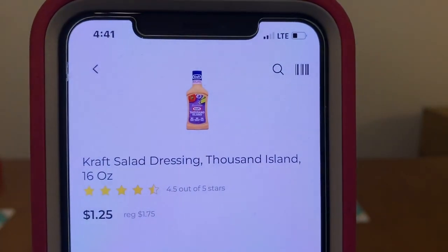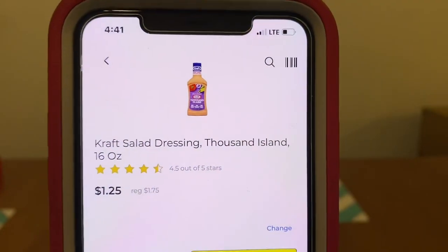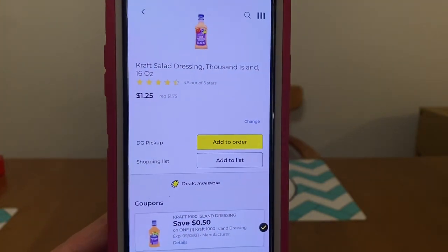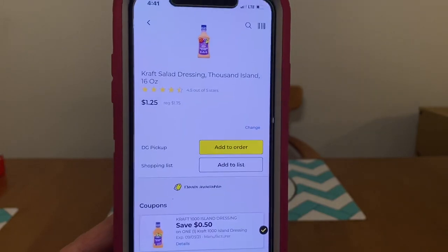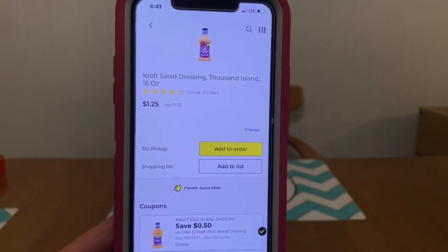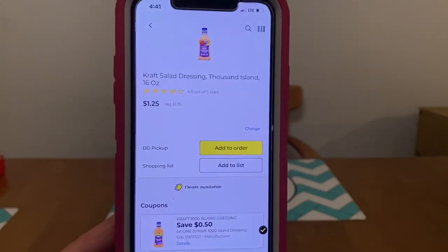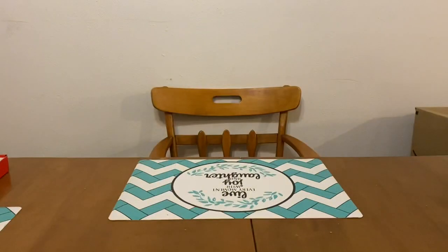We have the Kraft Salad Dressing, Thousand Island 16 ounces, at $1.75. We've got a rare $0.50 digital coupon, leaving you paying $1.25 out of pocket. I am going to be bringing you guys some food scenarios for Saturday — pretty good scenarios. Please have your notification bell on so you don't miss a thing.